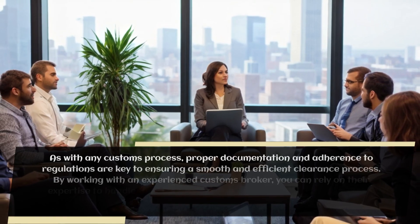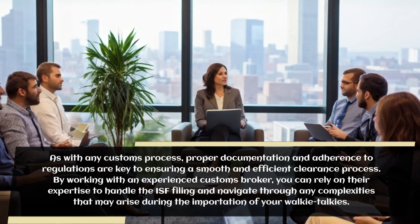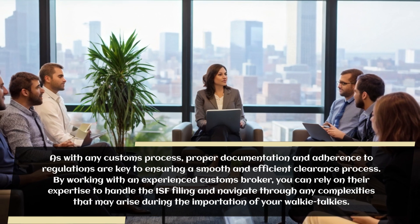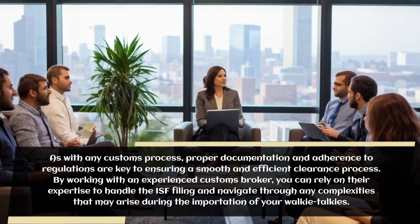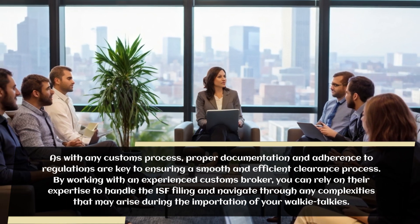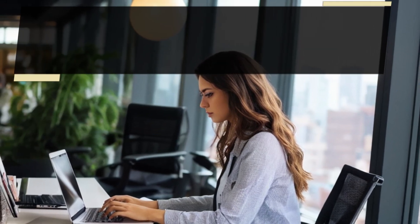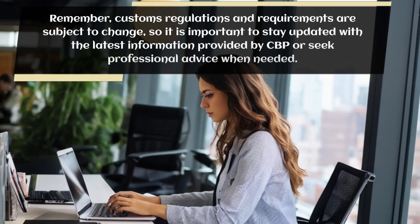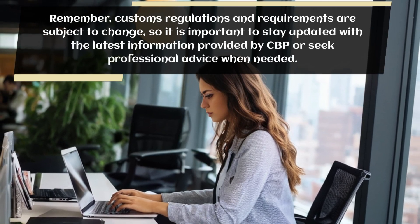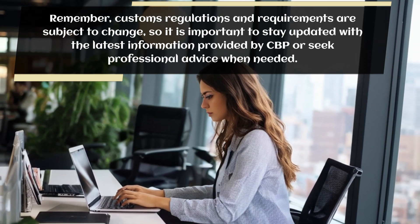As with any customs process, proper documentation and adherence to regulations are key to ensuring a smooth and efficient clearance process. By working with an experienced customs broker, you can rely on their expertise to handle the ISF filing and navigate through any complexities that may arise during the importation of your walkie-talkies. Remember, customs regulations and requirements are subject to change, so it is important to stay updated with the latest information provided by CBP or seek professional advice when needed.